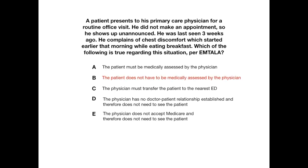The correct answer is B — the patient does not have to be medically assessed by the physician. Now of course the physician should medically assess this patient; it's an ongoing patient he has been seeing, evidenced by the fact that he was last seen three weeks ago. So there is a doctor-patient relationship, and ethically and morally this physician should perform a medical screening exam. But the reason this is high-yield as it relates to EMTALA is that EMTALA only applies to emergency departments — it does not apply to outpatient clinics. This is a physician's private office, so EMTALA does not apply here.